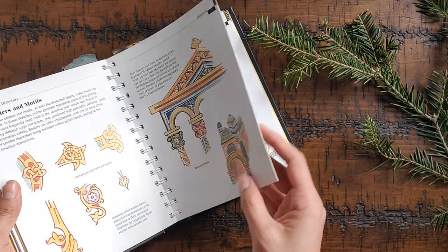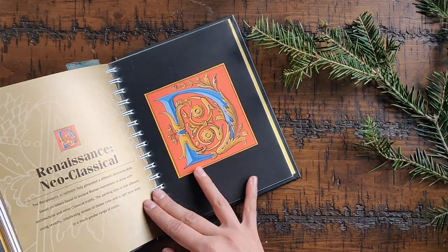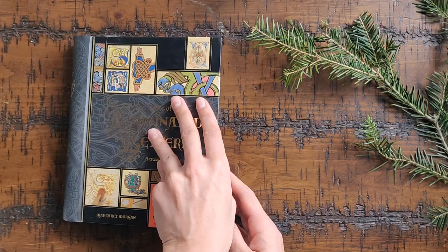Nothing, of course, as comprehensive as Mark Drogan — if you want one with a lot of historical background I'm just going to keep highlighting that book — but the Jane Sullivan one and this one both also give you some historical background with each script they teach you. I've shown this one many times, so I'm going to move into the next one, which is specific for Illuminated Letters.